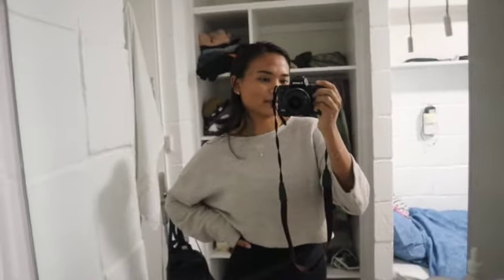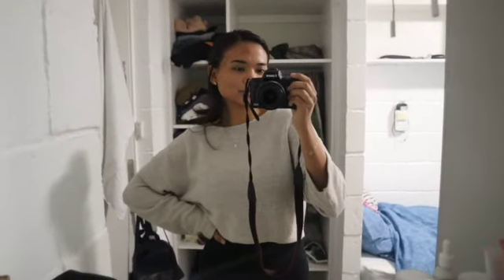Hello everyone! I just got back from class and then I had a quick lunch — I just had pasta. I thought it'd be cool to do a little room tour so you can see what the space looks like and how everything fits.